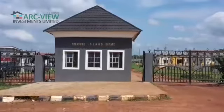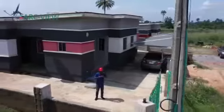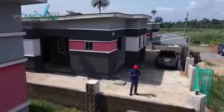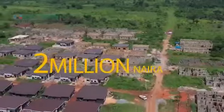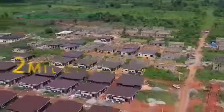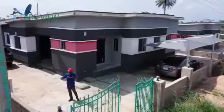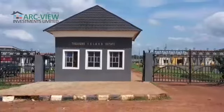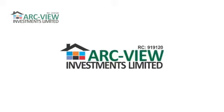Here at Treasure Island Estate Phase 1 in Moe of Fada, the opportunities are there for you to own one of these properties. If you want to build a house of your choice, you can also buy a plot in this estate for 2 million naira. So what are you waiting for? Take advantage now. Own a property in this beautiful estate — Treasure Island Estate Phase 1, Moe of Fada, from the stable of Arcview Investment Limited.